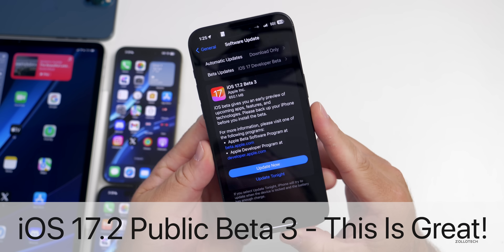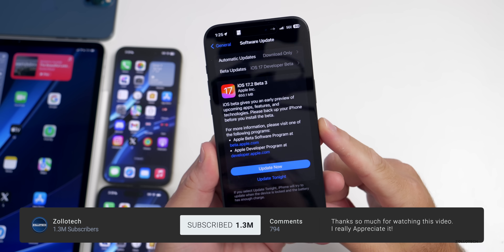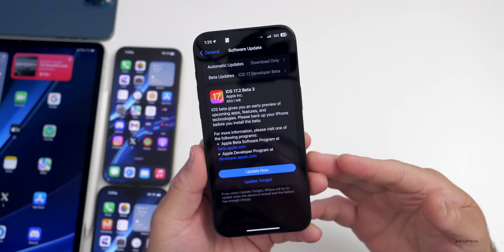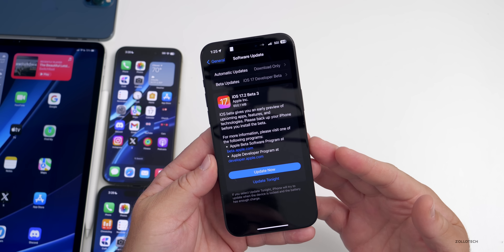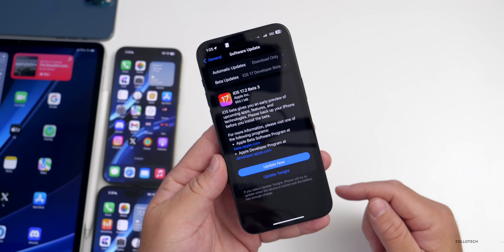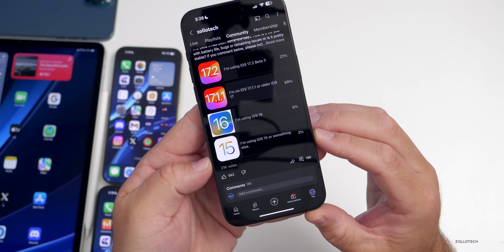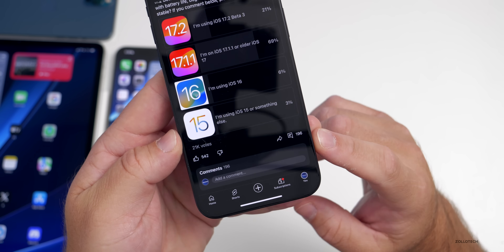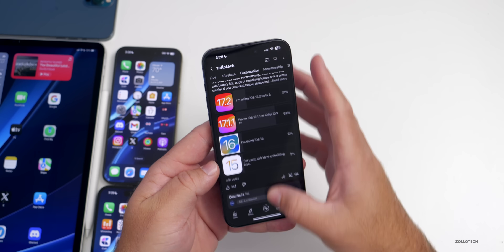Hi everyone, Aaron here for Zollotech. iOS 17.1.1 has been out for a couple of weeks along with iOS 17.2 beta 3, which has been out for a few days. We'll talk about new features found since the iOS 17.2 beta 3 'what's new' video, some Apple news, and the overall experience — not just mine, but yours, based on a YouTube community poll with over 21,000 votes and 196 comments.